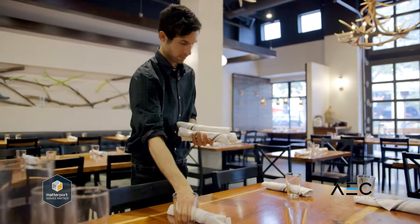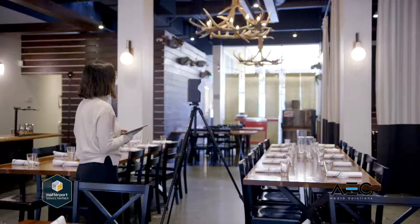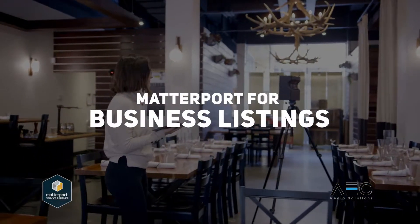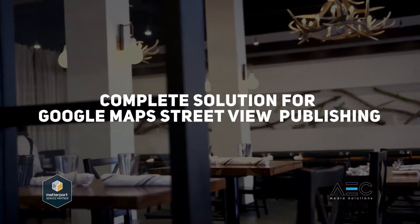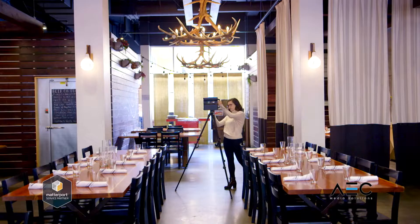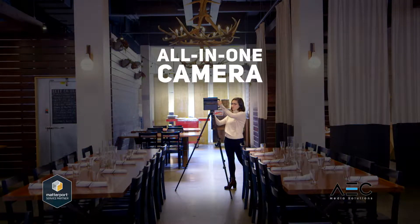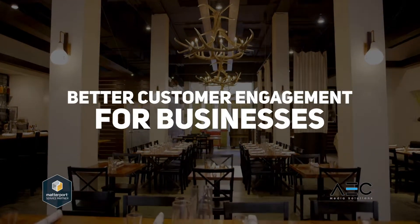Business owners pour their heart and soul into great ideas, but they still need help finding customers. Introducing Matterport for business listings. Now Street View trusted photographers have a complete solution for Google Maps Street View Publishing. Matterport is an all-in-one camera that produces multiple marketing assets that deliver better customer engagement for businesses.